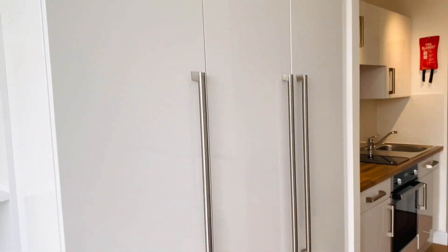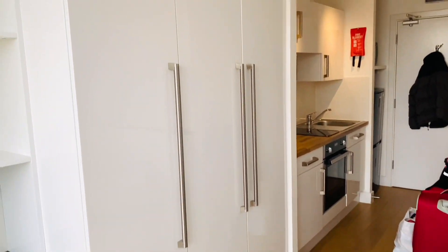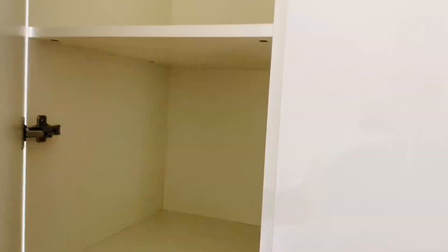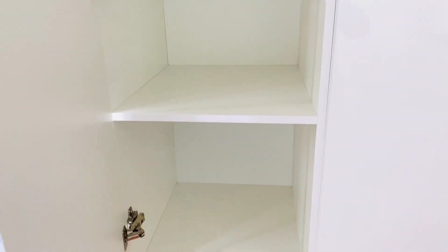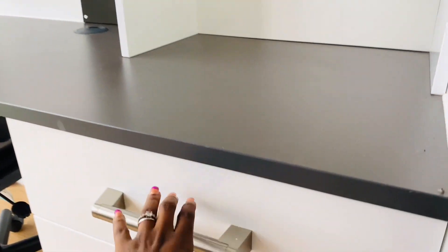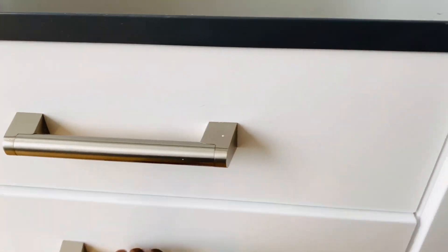Then I have my wardrobe — three doors, it's quite big. There's supposed to be a mirror somewhere here but they need to fix it, so I'll have to get them to do that. In the wardrobe we have this hanging point here, and here we have the layered shelves. I also have a safe in here if I need to keep valuables.